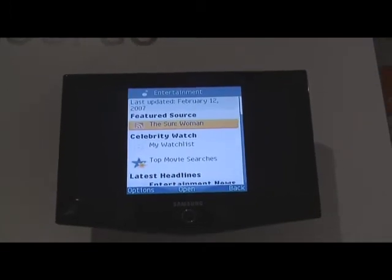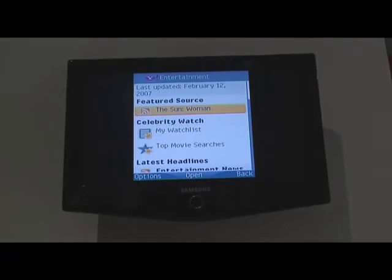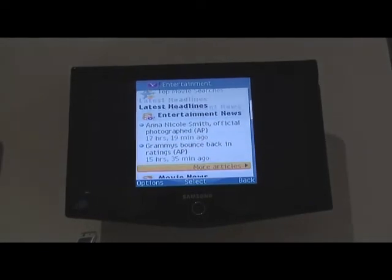So if I drill into any one of these widgets, I can now see more information about that particular topic, this one being entertainment. So I can see the latest headlines for a number of different RSS feeds.